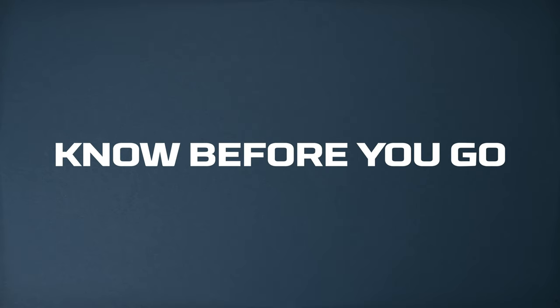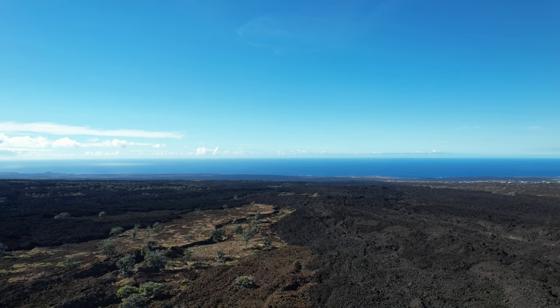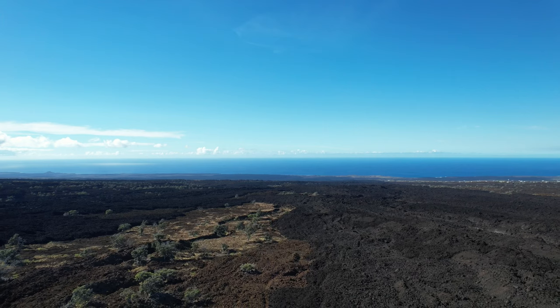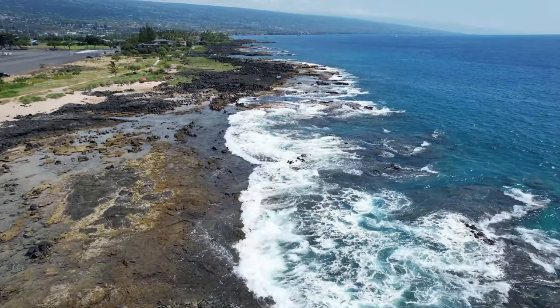Know before you go. The Big Island is the largest of the Hawaiian islands — 4,038 square miles and twice the size of all the other islands combined. Kona and Hilo are the two main towns on the Big Island.